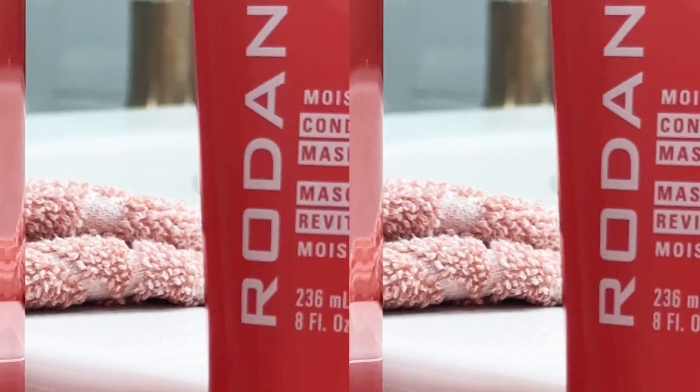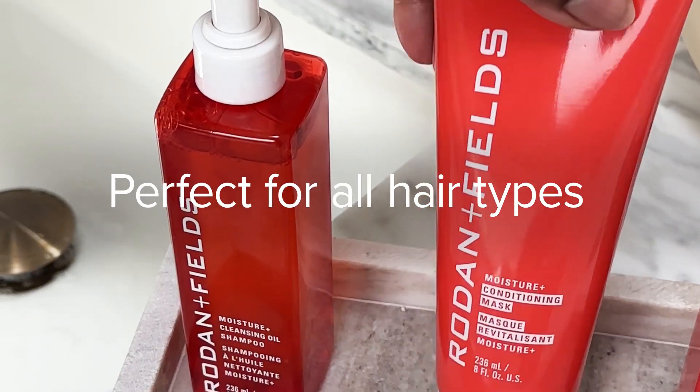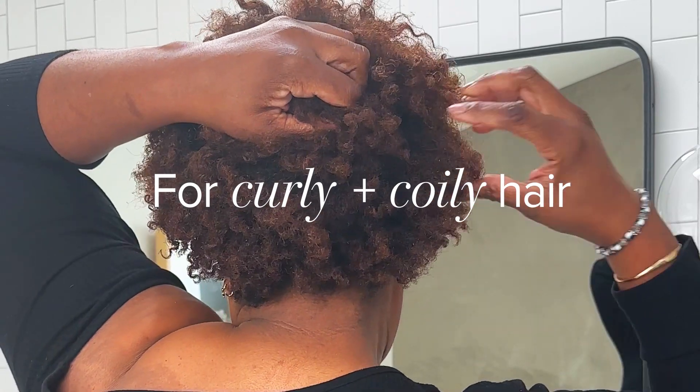I definitely recommend the full regimen to all of those who have over-processed their hair. The Moisture Plus regimen is perfect for all hair types, while also being amazing for curly and coily hair.